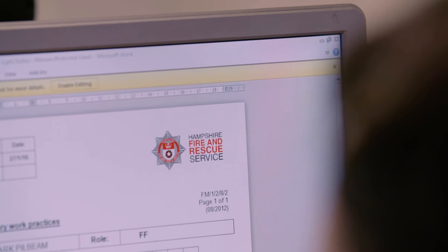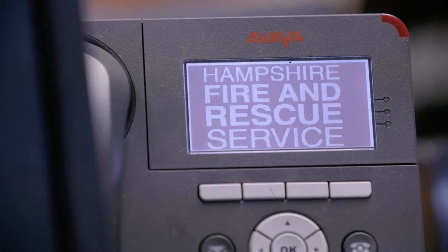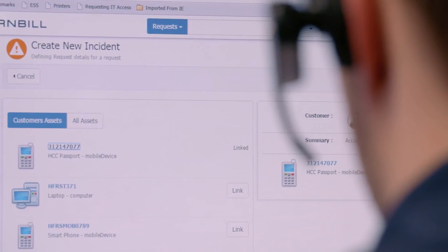Being able to have a document management system within the tool — it just fitted so well with a Service Desk that is actually costing us less than the system we had before. I think in the first month, 94% of our calls were actually resolved within their given SLA.